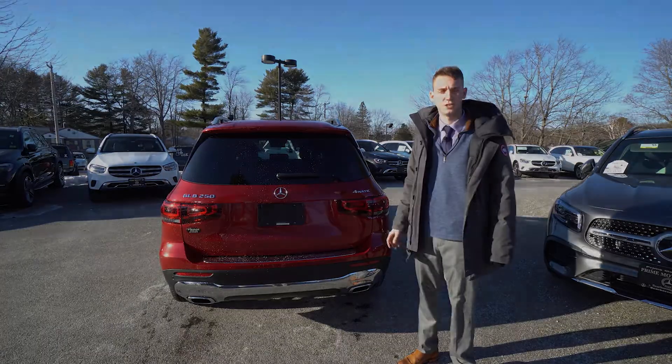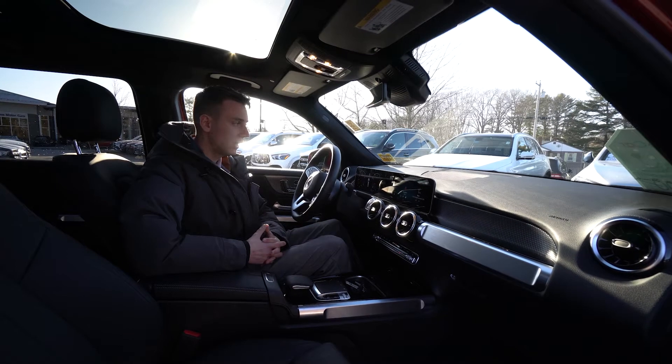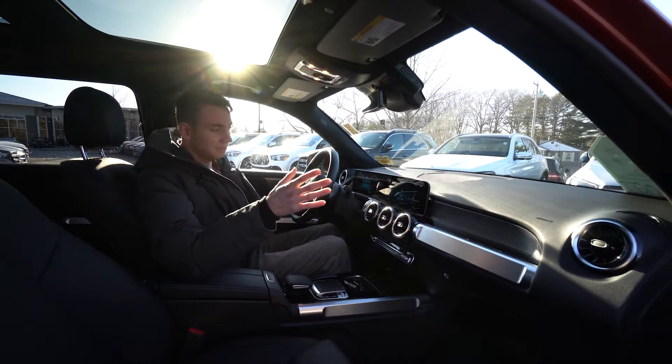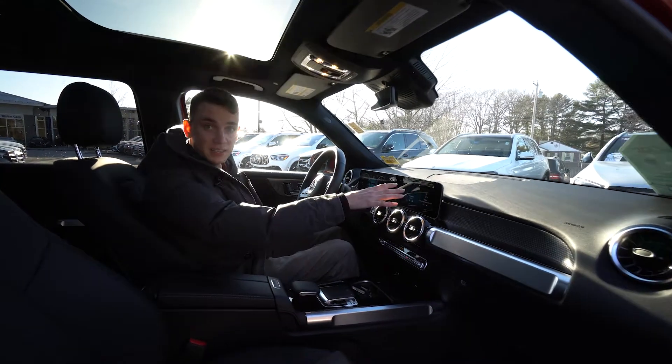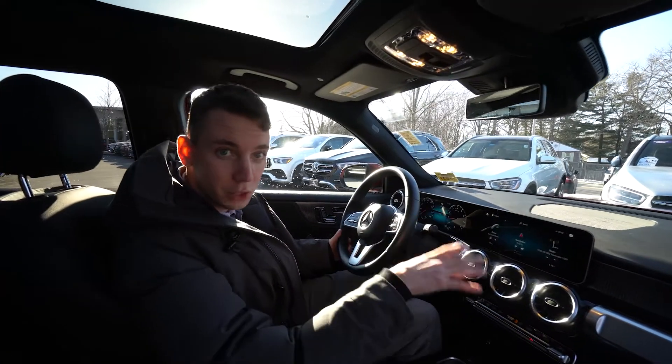Let's take a look inside the GLB. Inside we can take a closer look at the interior — a beautiful design. We have two 10-inch displays. The touchscreen system on the right is our MBUX system.